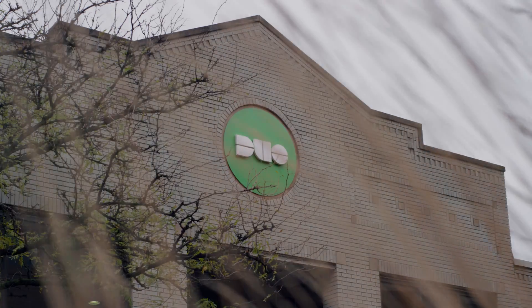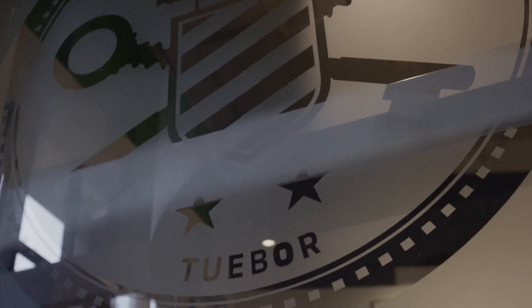The logo for Duo is based off of the seal of Michigan. It actually says 'tuebor,' which means to protect. Duo is a trusted access company.